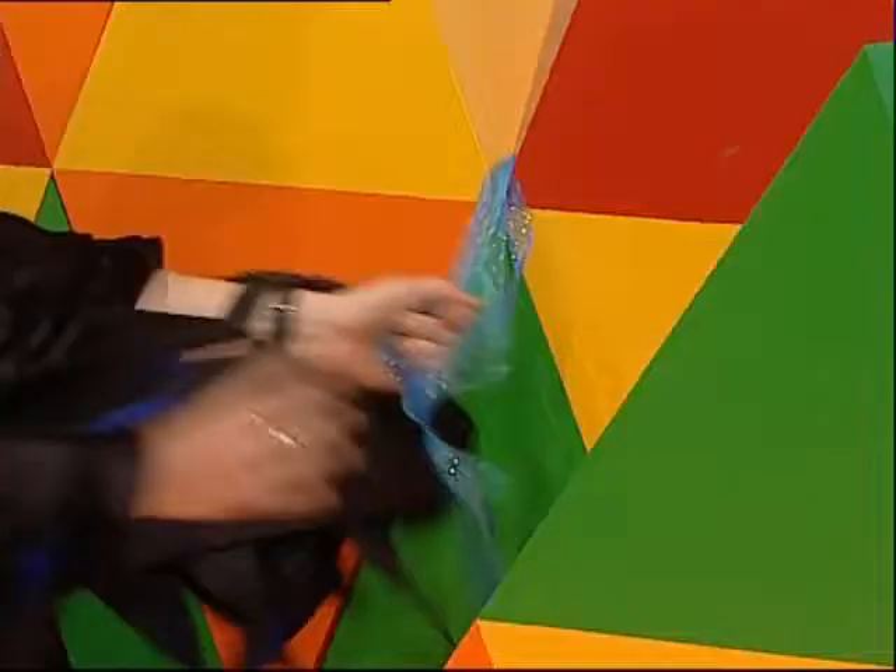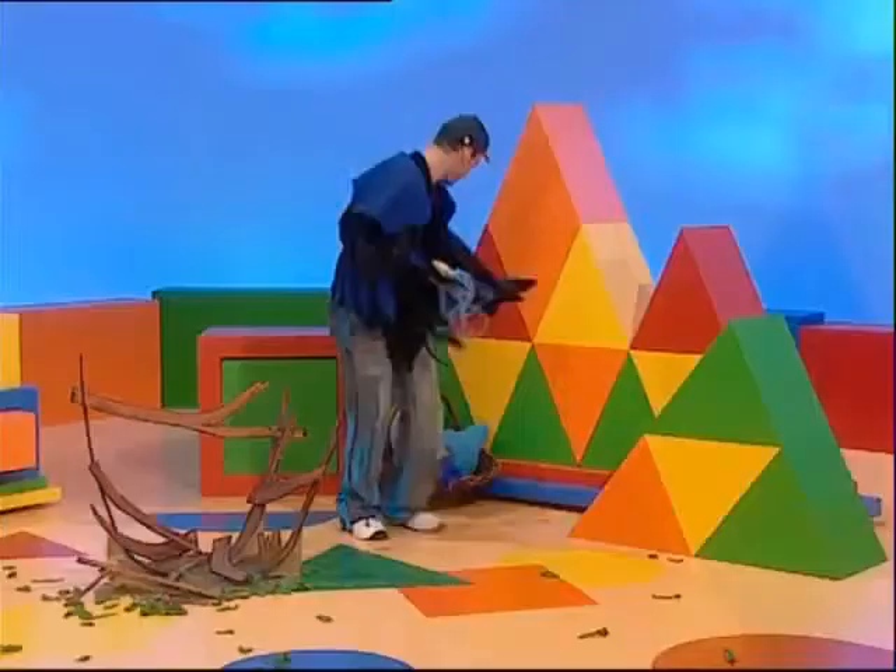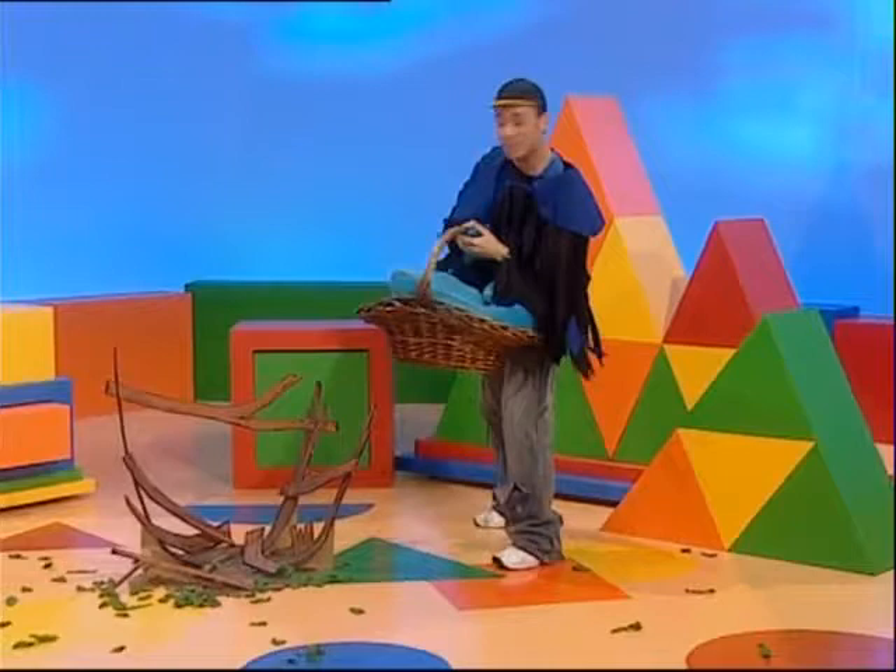A blue worm! Gotcha — a long blue worm. A very long blue worm. I get it — it's a blue ribbon! And these make great party decorations. I'd better hurry up though, I've got a lot of blue decorating to do.